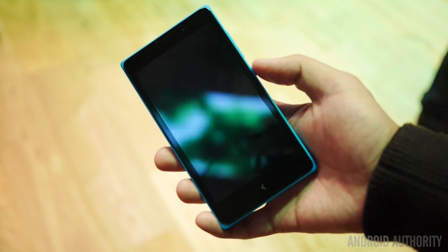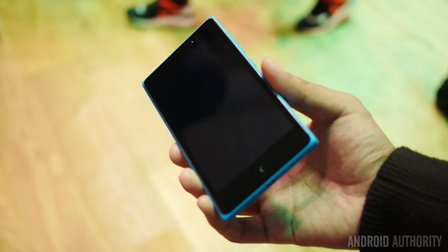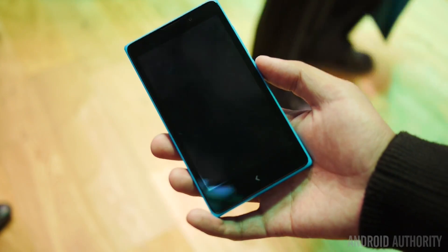You do have a 5-inch screen here, and it is powered by a Snapdragon S4 that clocks in at 1 GHz. In this case, you have 768 megabytes of RAM underneath.